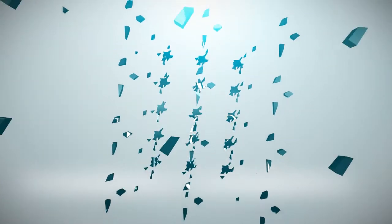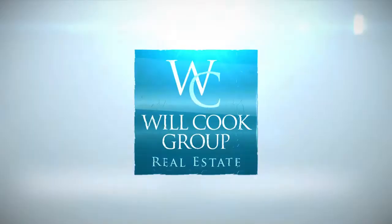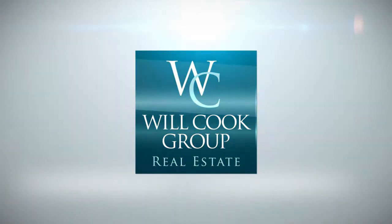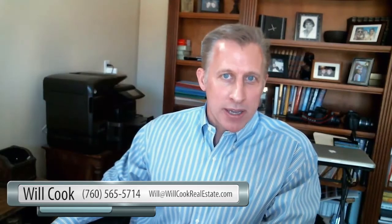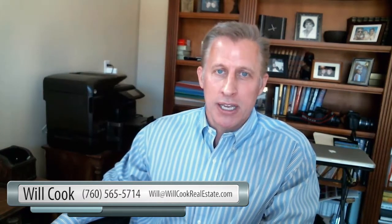Today we're going to talk about buying a vacation rental home in the Palm Springs area. Before we get started, I'd like to bring your attention to a couple of links on the video blog. If you're a buyer, click search all homes for a list of homes based on the criteria you select that are available for sale in the Palm Springs area. If you're a seller, click home values and we will send you a free home evaluation.